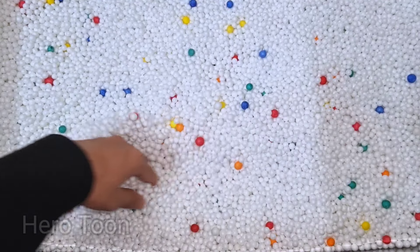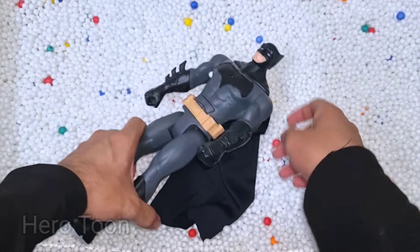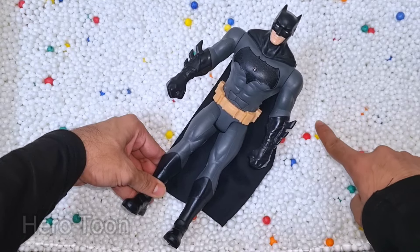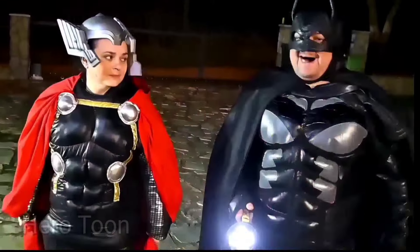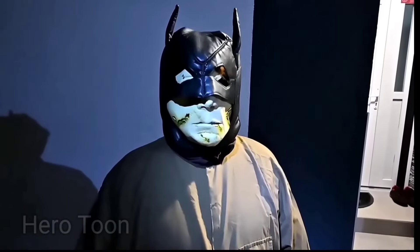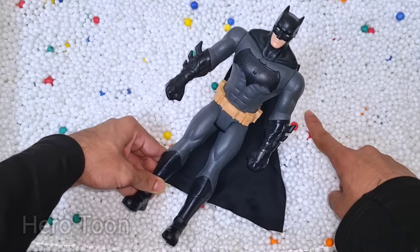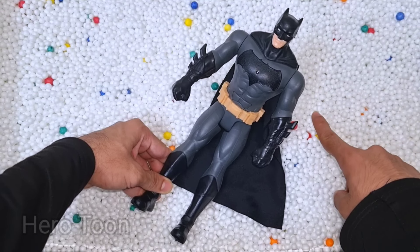Let's check the next one inside you guys. Wow guys, look at this so cool looking black cape superhero guys. This is Dark Knight Rises Batman. Batman is super cool, night superhero guys, very nice, so cool. Look at this so cool looking bat logo on the chest.